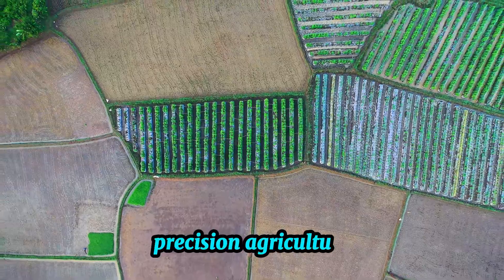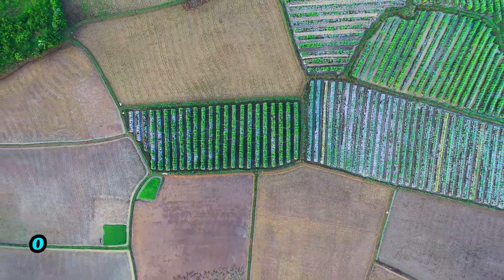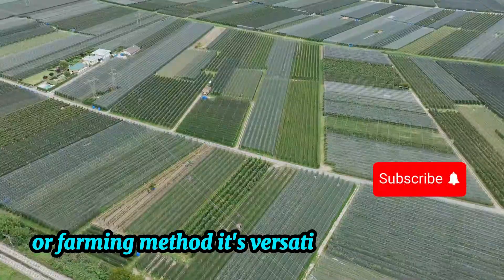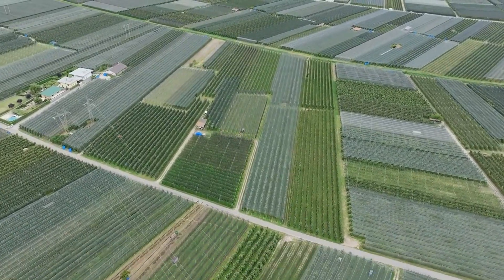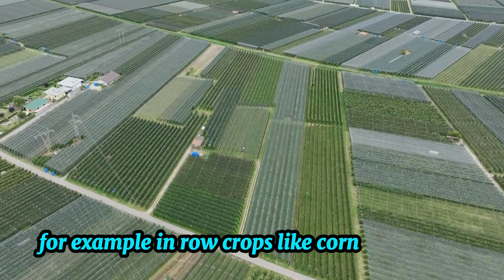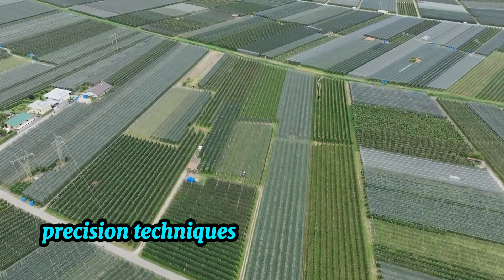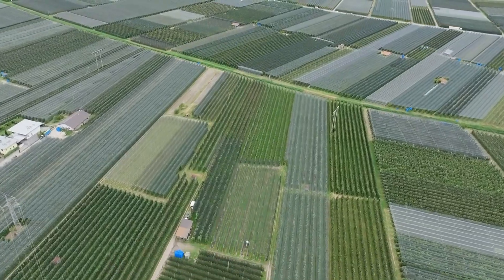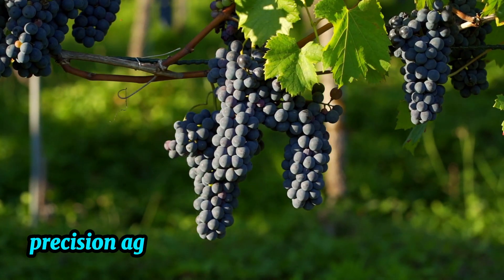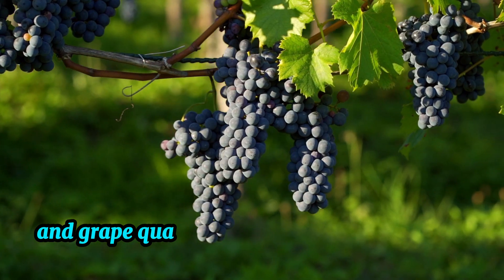Precision agriculture isn't limited to a single type of crop or farming method. It's versatile and adaptable, with applications in various crops and agricultural practices. For example, in row crops like corn and wheat, precision techniques can be used to manage irrigation, pest control, and fertilization. In vineyards, precision agriculture helps monitor vine health and grape quality.